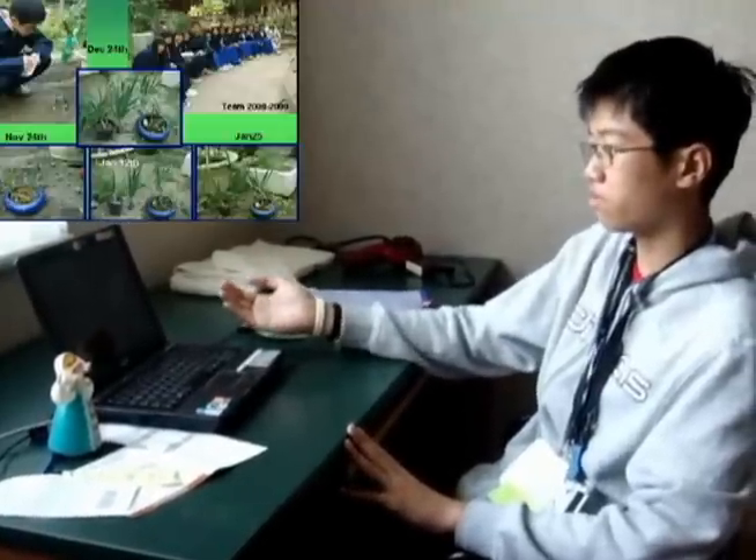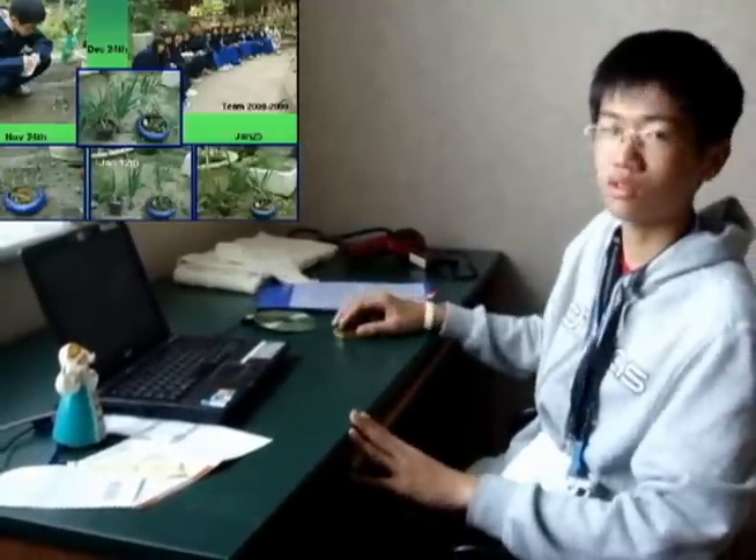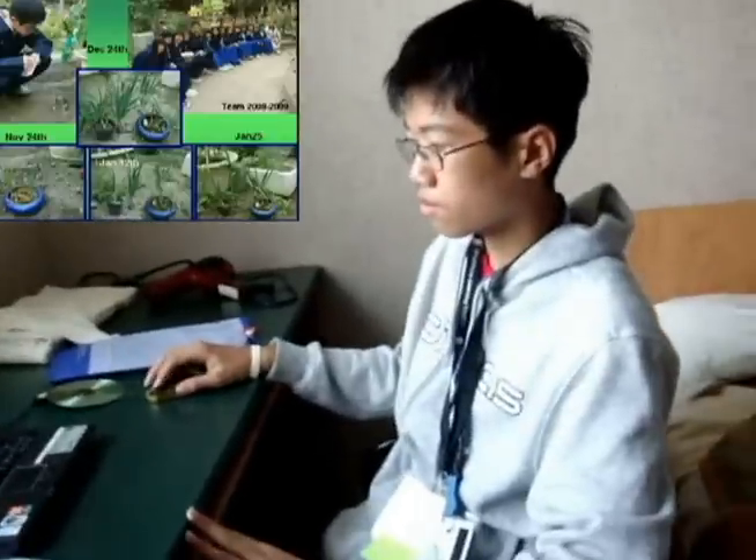And these are our team photos from 2008 to 2009. You can ask questions later.